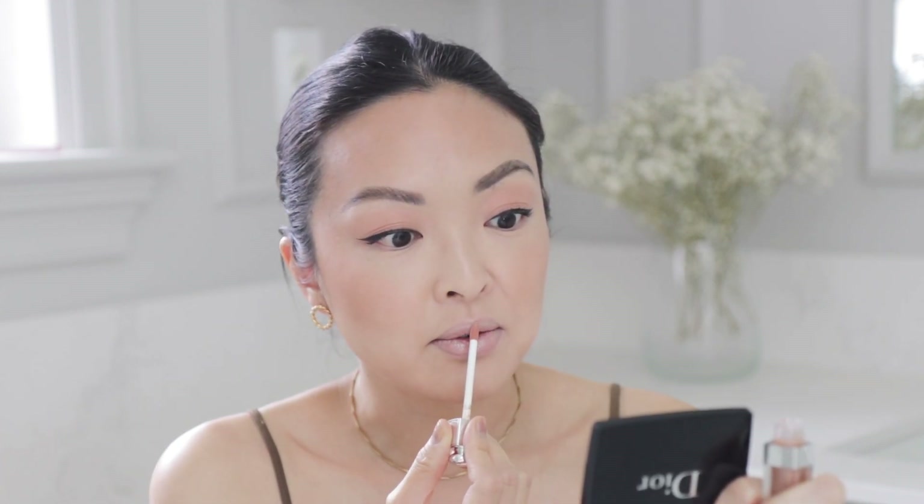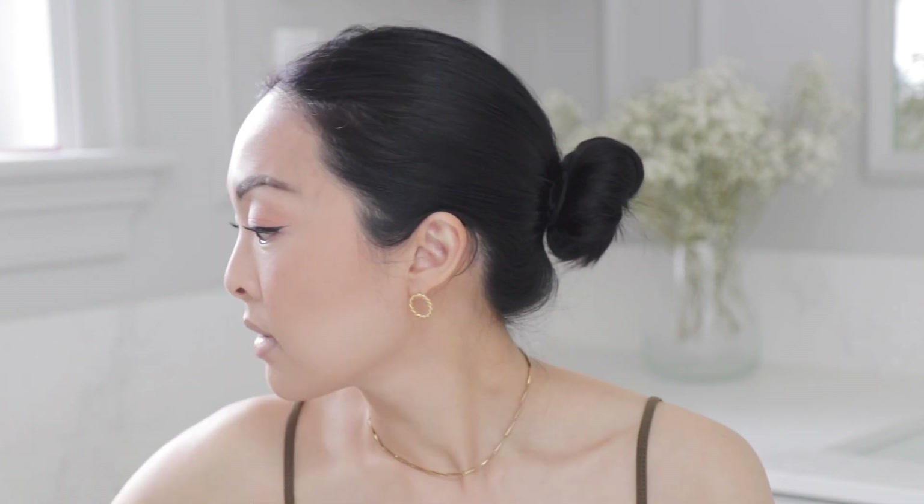I don't normally wear really nude colors because they make me look washed out — that one's a little too light. I'm going to put on a lipstick I've been loving. This is called Boss Chick — yes, a little bit of color. I like that — it's a really cute color.